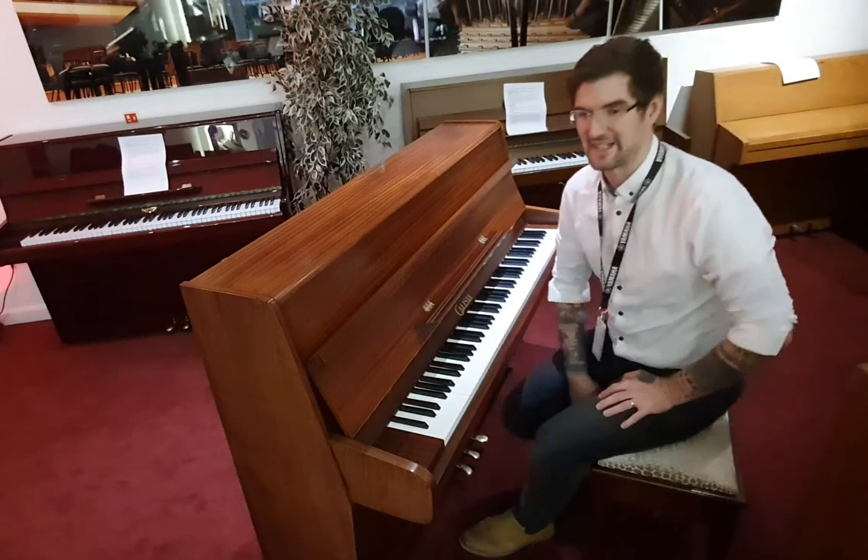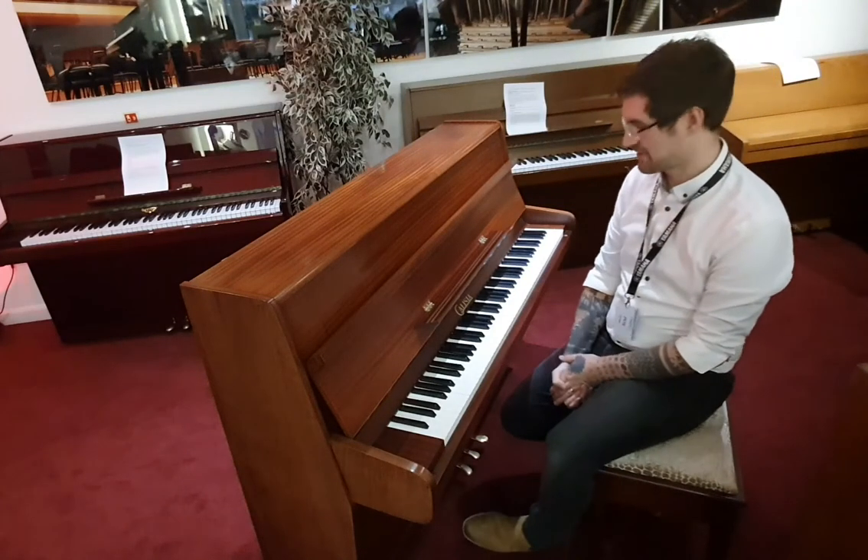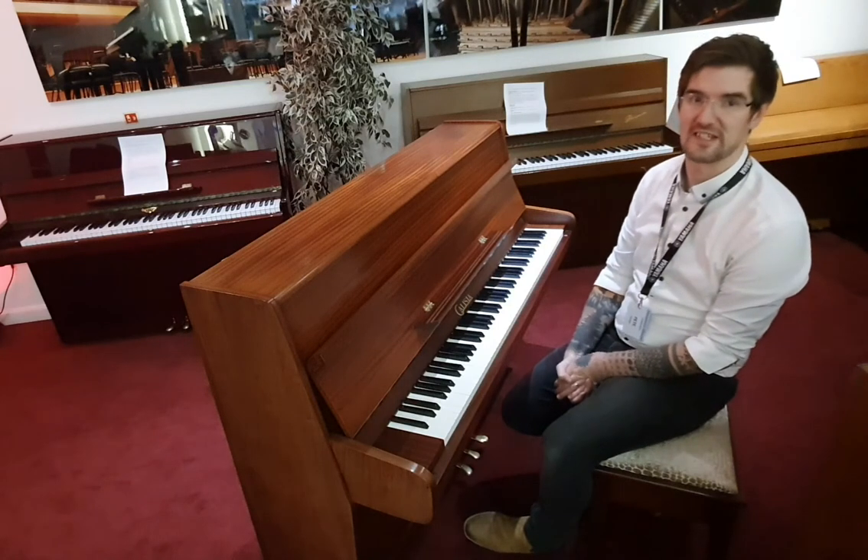Hi, I'm Pete and I'm at Rumours Music in Edinburgh, and today I want to show you around this absolutely fantastic used Calissia upright acoustic piano.